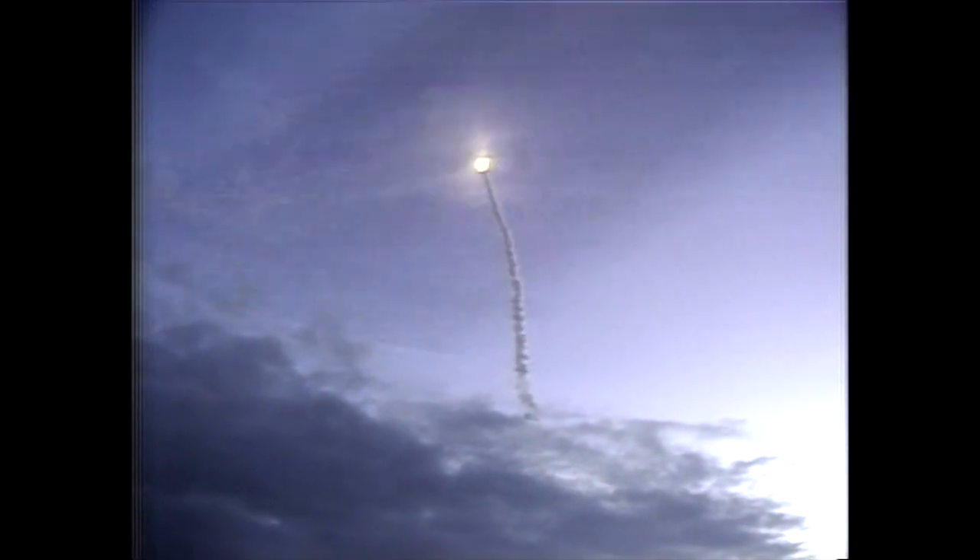Challenger going through the period of max Q, of maximum dynamic pressure on the ship. Engine performance still stable. APUs all running smoothly.